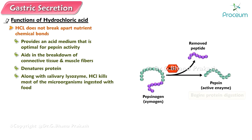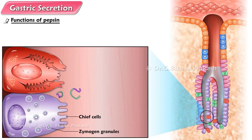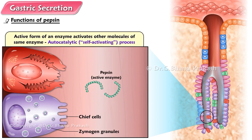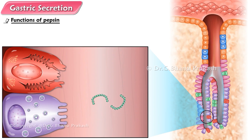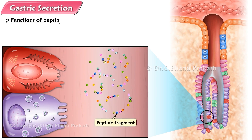Pepsinogen, once activated, begins protein digestion. The major digestive constituent of gastric secretion is pepsinogen, an inactive enzymatic molecule produced by the chief cells. Pepsinogen is stored in the chief cell cytoplasm within secretory vesicles known as zymogen granules, from which it is released by exocytosis on appropriate stimulation. When pepsinogen is secreted into the gastric lumen, hydrochloric acid cleaves off a small fragment of the molecule, converting it to the active form of the enzyme, pepsin. Once formed, pepsin acts on other pepsinogen molecules to produce more pepsin — an autocatalytic, self-activating process. Pepsin initiates protein digestion by splitting certain amino acid linkages in proteins to yield peptide fragments, small amino acid chains.